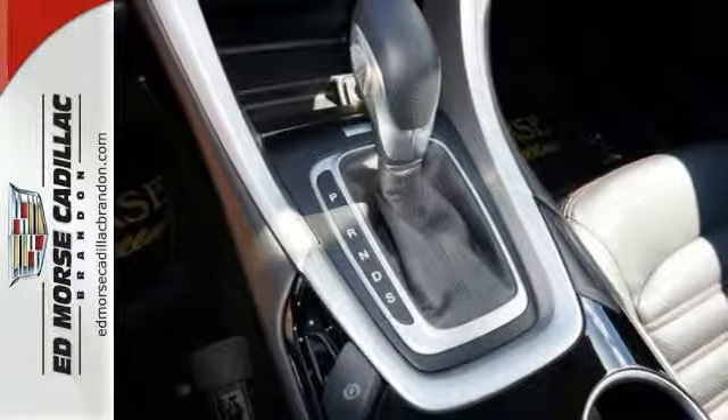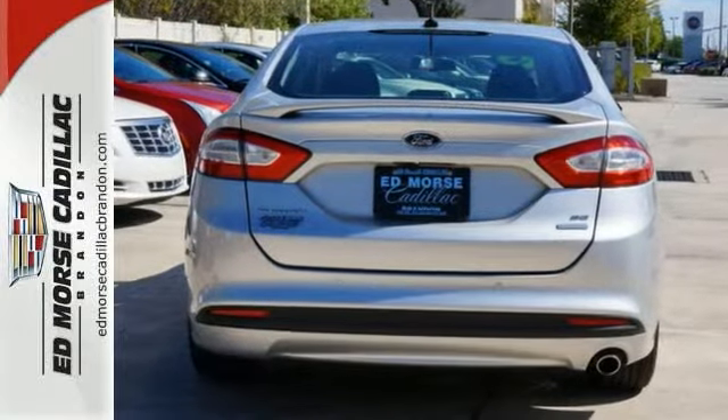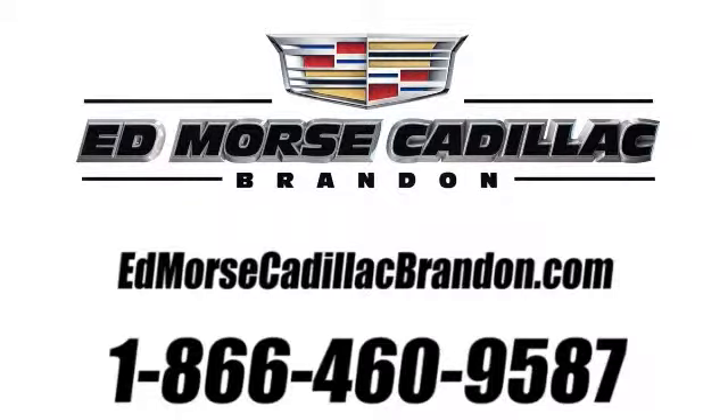Looking for a new ride? Well, call us today and see what your options are. Call us today at 1-866-460-9587. For value and for service, it's Ed Moore.